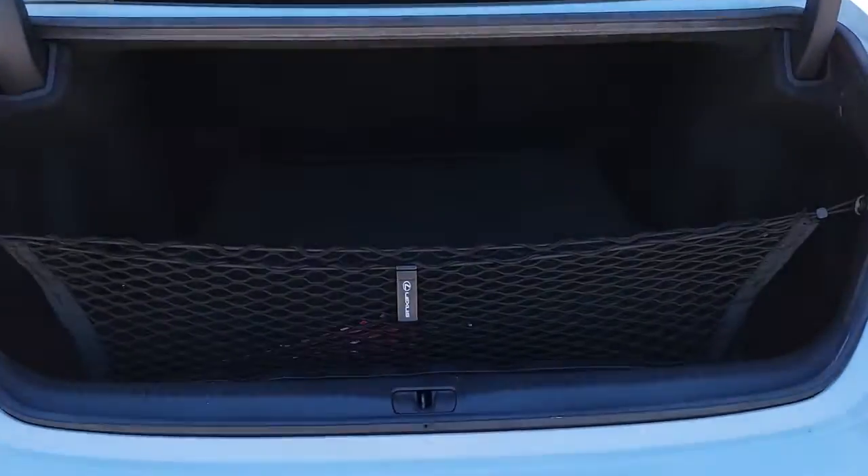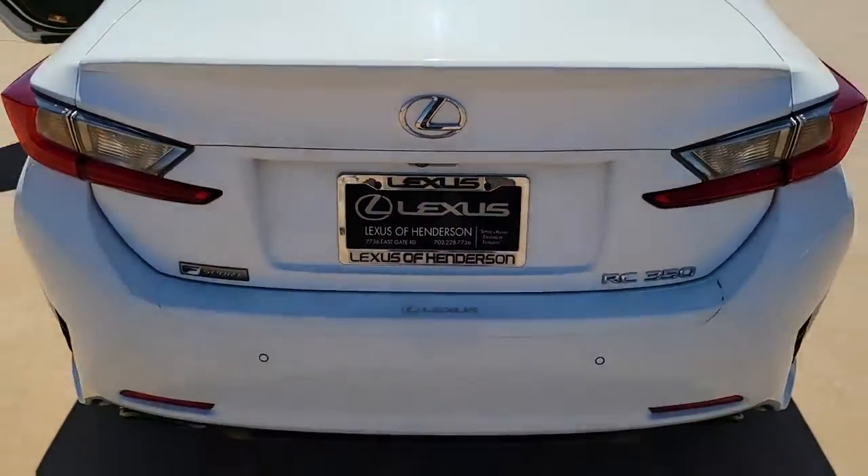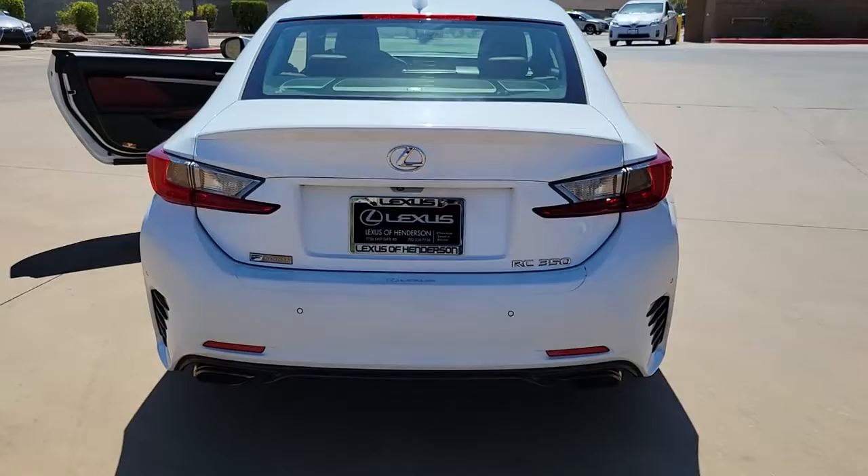The following are some of this vehicle's highlighted options: navigation system, sunroof, moonroof, keyless entry, satellite radio, and backup camera.